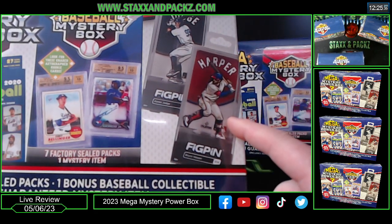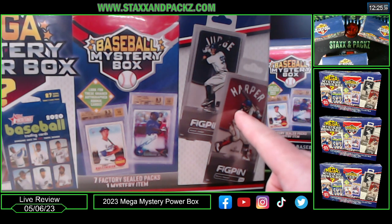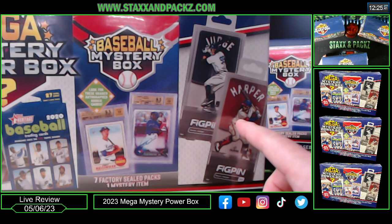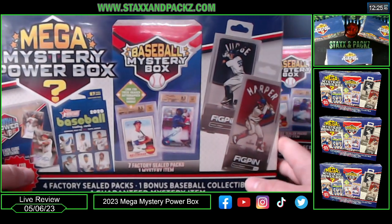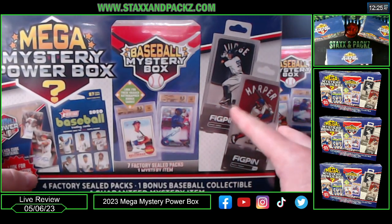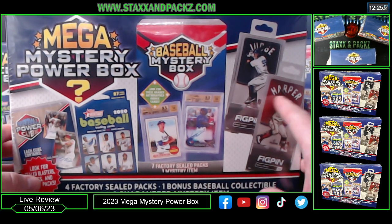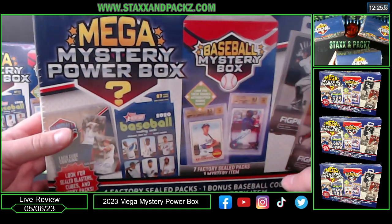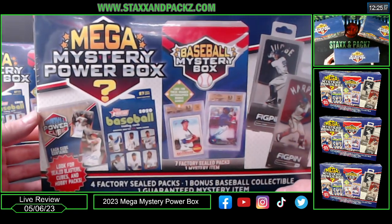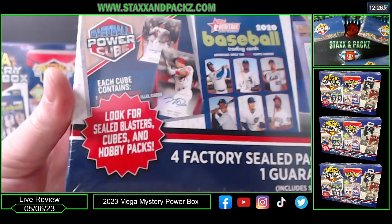The mystery item includes blasters, cubes, and hobby packs. They've got these fig pen things — I did comp a couple of them. Judge is like $10 to $15, Acuna is even more. So you might be able to make back around 40-45% of your cost. Look for sealed blasters, cubes, and hobby packs.